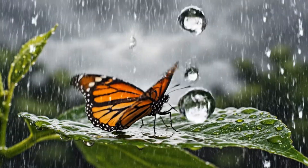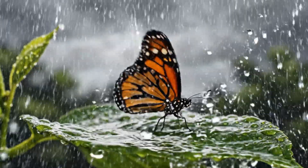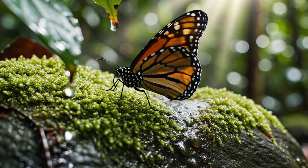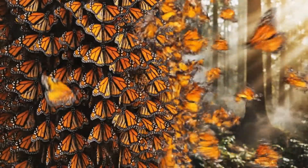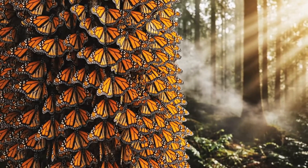Each drop a bullet, each beat a battle, yet the rhythm continues. It rests briefly, absorbing warmth — every pause a moment of renewal. Branches transform into living mosaics, nature painting with light and life.